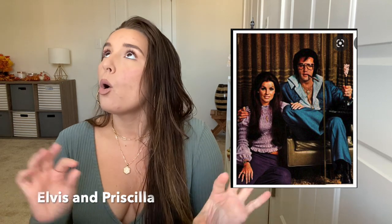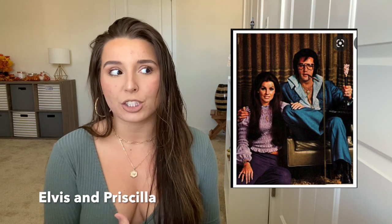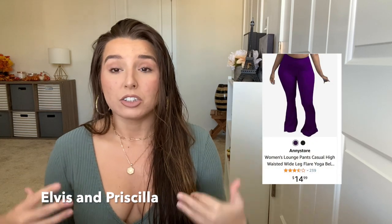Up first, we have Elvis and Priscilla. Obviously the Elvis movie came out with Austin Butler — was he good in that movie? There are a couple iconic Elvis looks you could do, but I think for the duo, that iconic purple family photo is super recognizable. To create this look, you really just need dark purple flare pants and a ruffled purple blouse. For the man, a blue blazer and a light blue top. What's really going to bring this look together is the hair — both people need voluminous hair and people will know what you are.